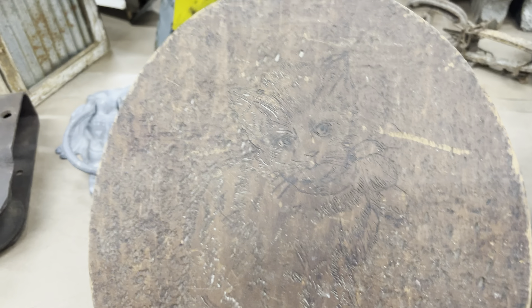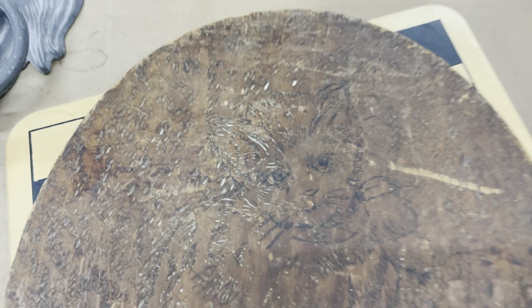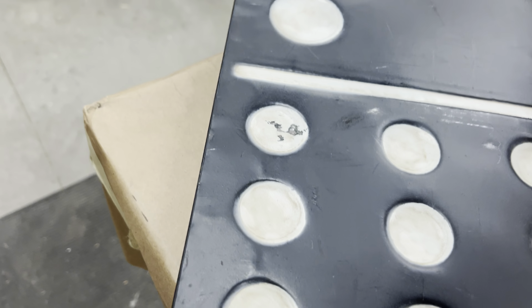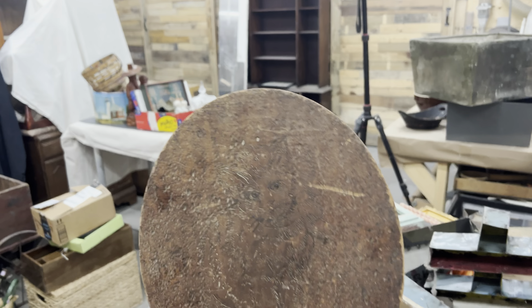I was on the fence about whether to donate this or send it to auction, but my daughter thought it was cool so I'm like, well, if she thinks it's cool I should save it and see if somebody wants to purchase it or maybe she wants to use it in her own decor. This is just a pulley — a barn pulley, like to slide your door back and forth.